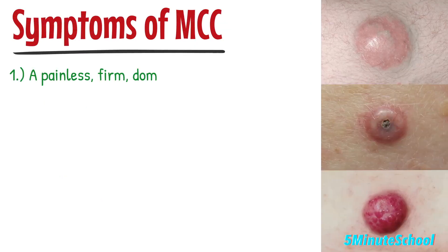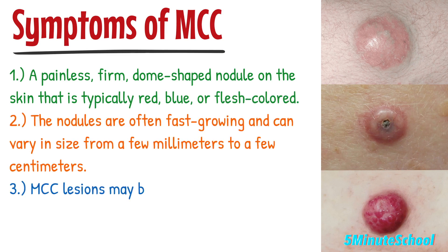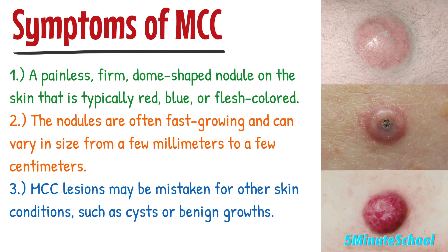The most common symptom is the appearance of a painless, firm, dome-shaped nodule on the skin that's typically red, blue, or flesh-colored. The nodules are often fast-growing and can vary in size from a few millimeters to a few centimeters. Merkel cell carcinoma lesions may be mistaken for other skin conditions such as cysts or benign growths.